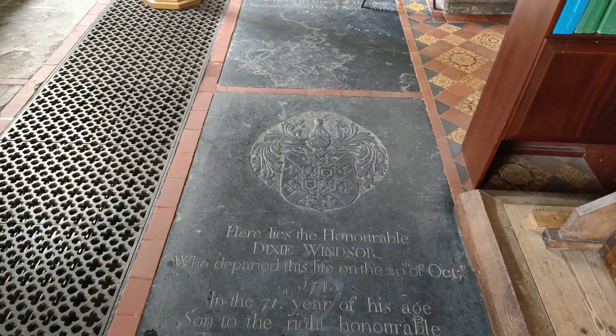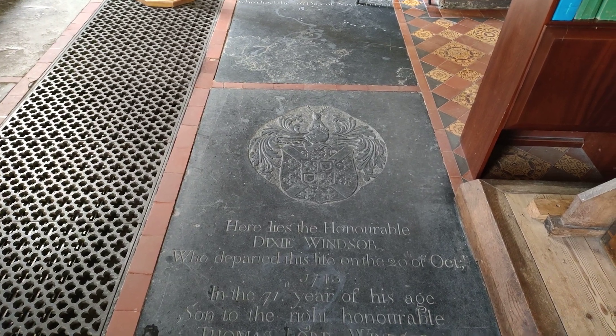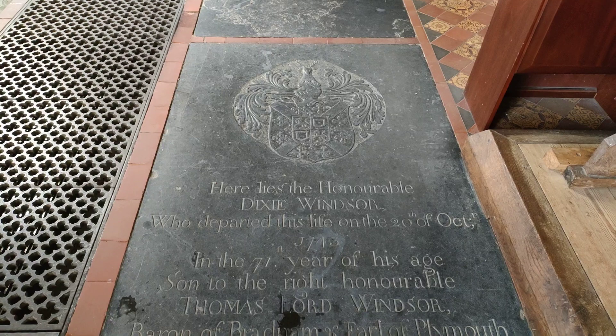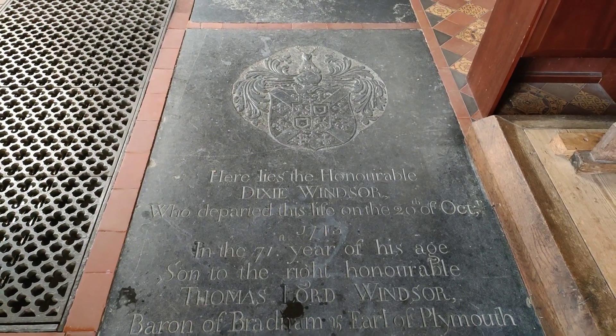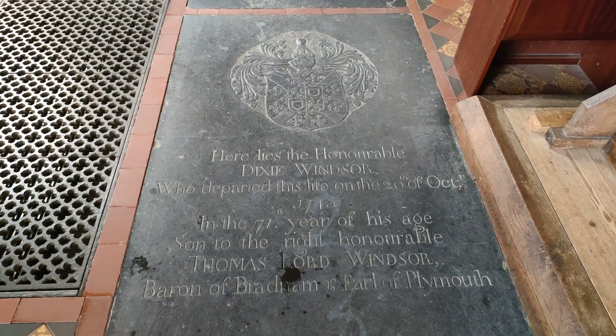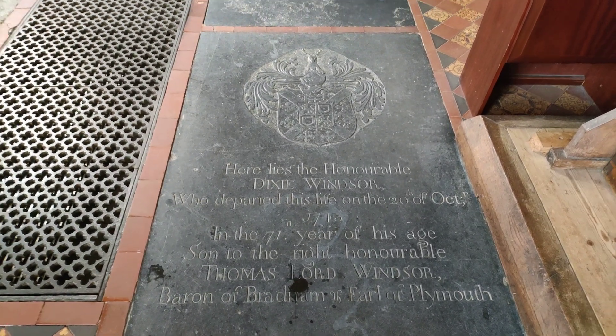Here lies the Honourable Dixie Windsor — what a great name — who departed this life on the 20th October in 1743. Dixie Windsor, what a great name.